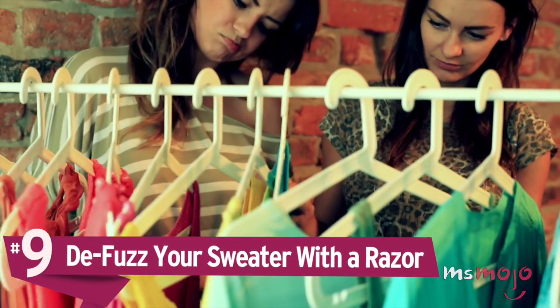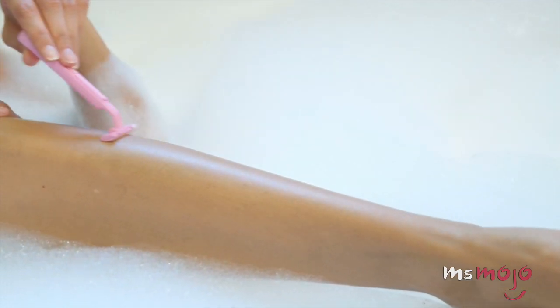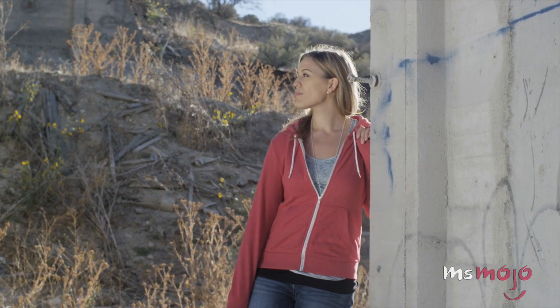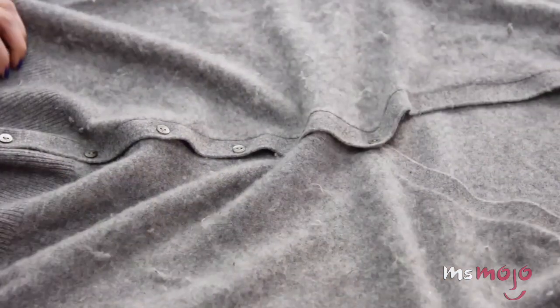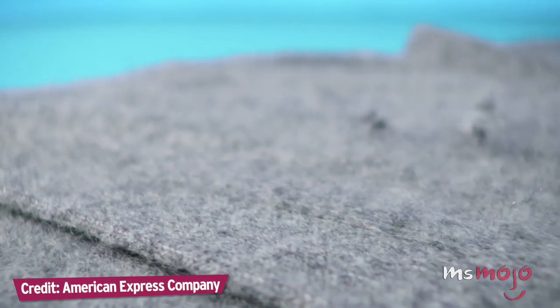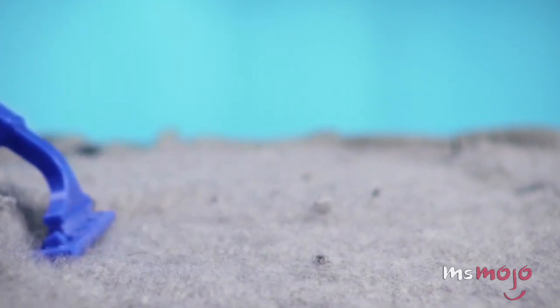Number 9: Defuzz your sweater with a razor. Got some fuzz on your favorite sweater? It's time to take out your razor! It's inevitable that after a while, your favorite sweater is going to start showing signs of wear in the form of lint or pilling. Luckily, your trusty razor is here to help. Gently shave upwards and it will pick the lint right up. Once you're done, use a lint roller or tape to pick up the crumbs and spare fluff. But make sure you're gentle — just like when using a razor on skin, that blade could cause small cuts. As long as you're careful, the razor acts as a great defuzzer. Now you're ready for sweater weather!